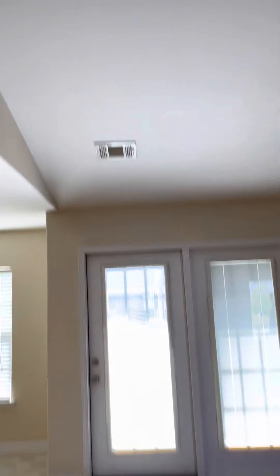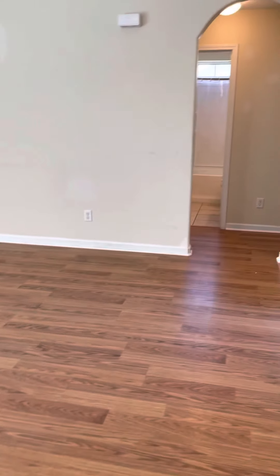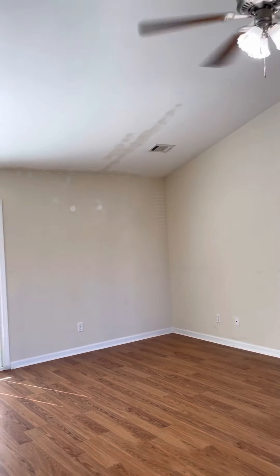So as we walk in, we've got the living space right in front. The paint is not in great shape — there's obviously something here that they tried to paint over, but it's the wrong color.